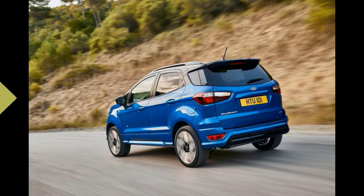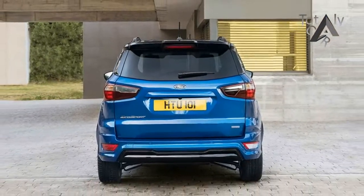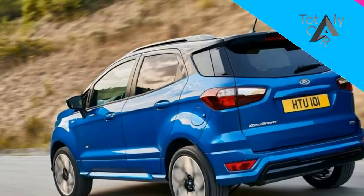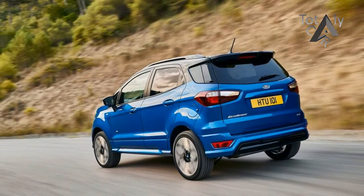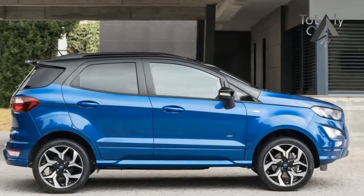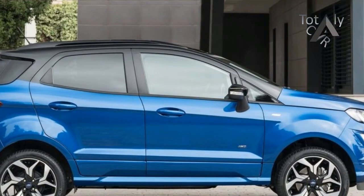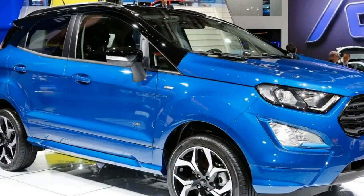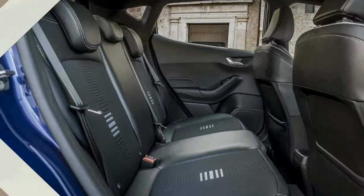Ford revealed the new Ford EcoSport Compact Sports Utility Vehicle that will deliver enhanced versatility and capability, more refined styling and sophisticated technologies for customers in Europe from later this year. The new Ford EcoSport for the first time offers Ford Intelligent All-Wheel Drive technology for improved traction on and off-road, combined with an advanced new 1.5-litre EcoBlue diesel engine delivering up to 125 PS and optimized CO2 emissions.